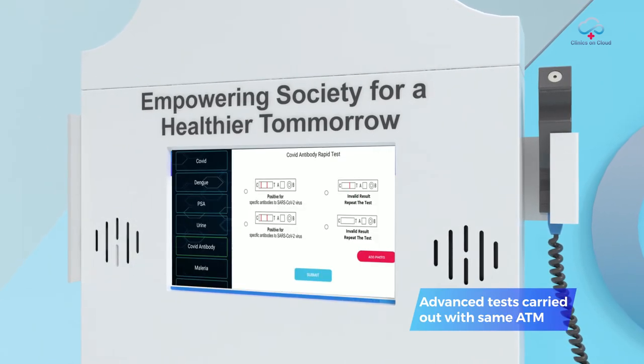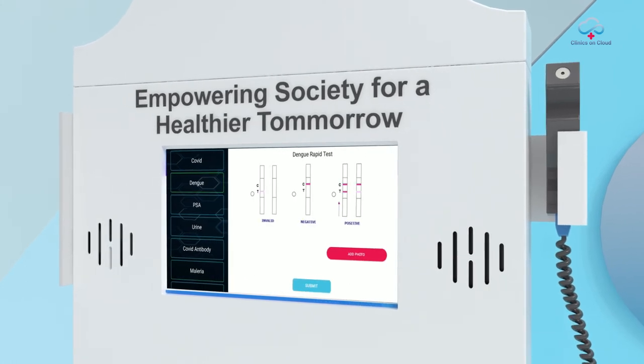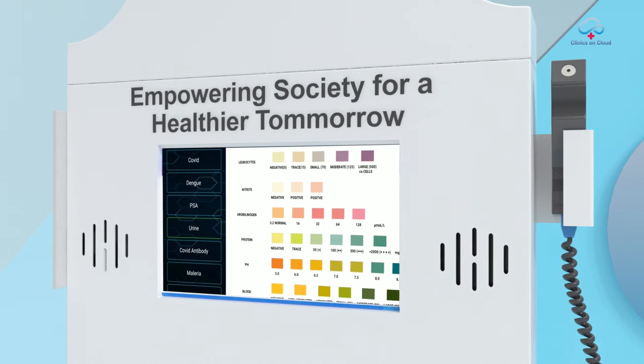Advanced tests like lipid profile, HbA1c, and various rapid tests such as COVID antigen, malaria, dengue, typhoid, and urine checkup can also be carried out with the same ATM.